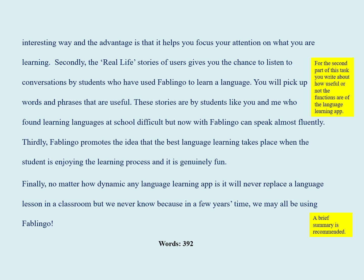Secondly, the real-life stories of users give you a chance to listen to conversations by students who have used Fablinguo to learn a language. You will pick up words and phrases that are useful. These stories are by students like you and me who found learning languages at school difficult, but now with Fablinguo can speak almost fluently.